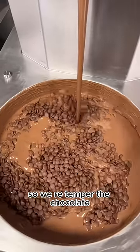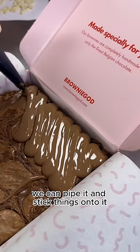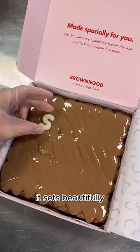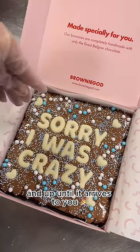So we re-temper the chocolate in order to work with it in its liquid form. We can pipe it and stick things onto it, such as our white chocolate lettuce and sprinkles. And because the chocolate is tempered, it sets beautifully so that the design stays intact through delivery and up until it arrives to you.